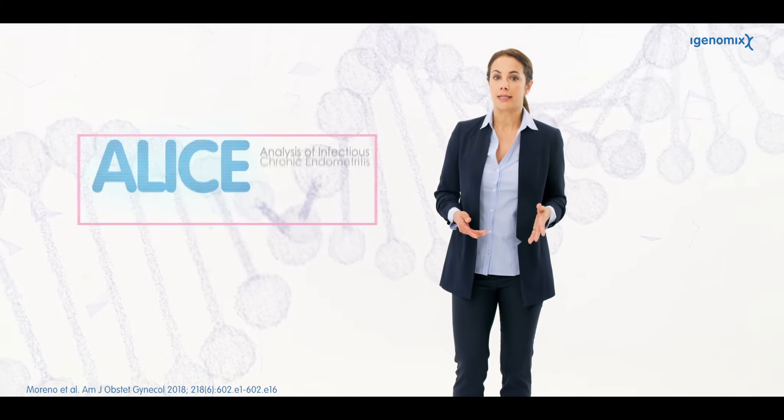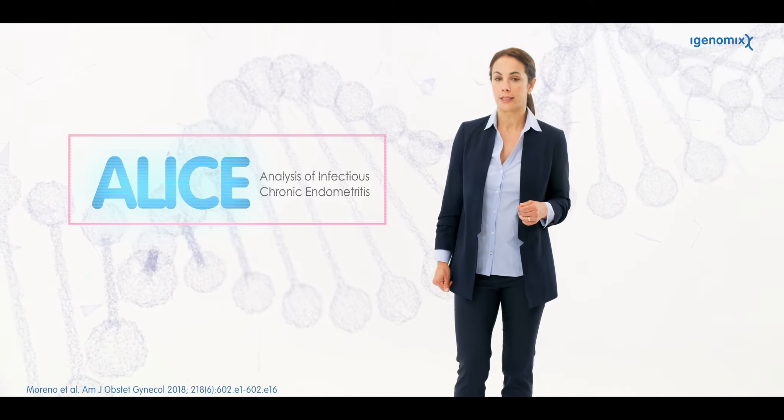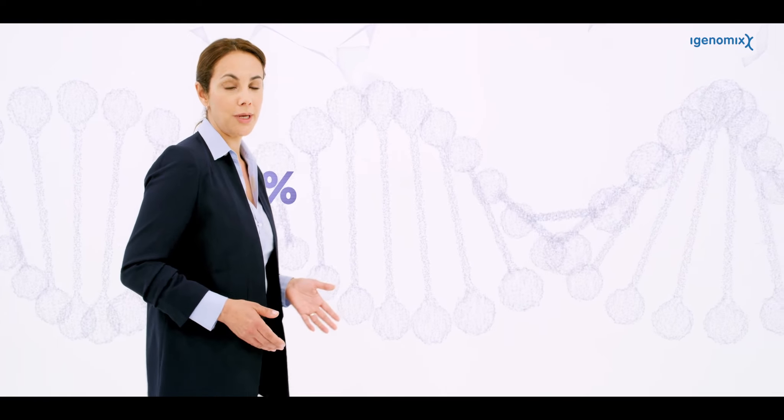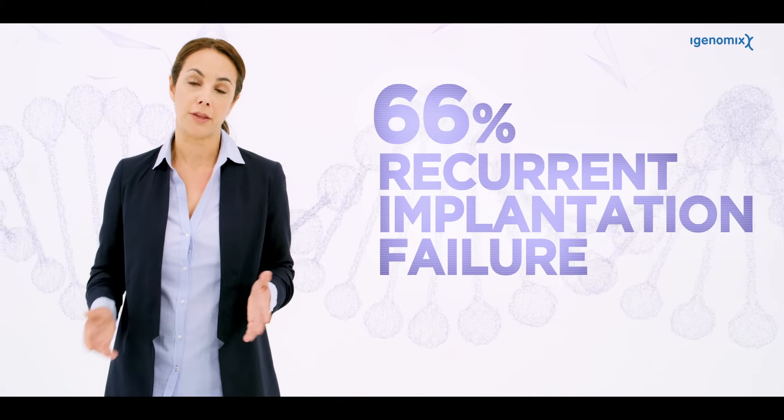The Emma test also includes Alice, a test that detects the eight pathogenic bacteria most commonly causing chronic endometritis. Up to 30% of infertile women suffer from this asymptomatic disorder, a figure that can reach 66% in women with recurrent implantation failure.